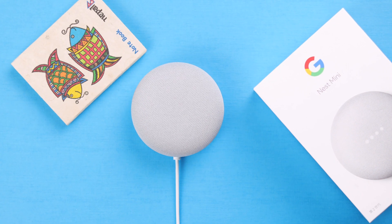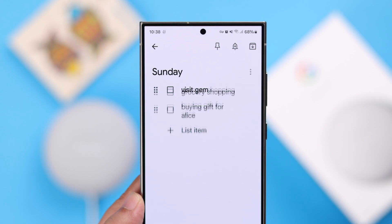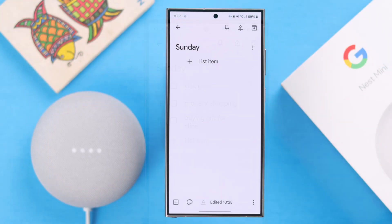Hey there! If you have a Google Home or Nest Mini 2nd Gen, you can create and edit notes, make to-dos, and shopping lists on your Google Keep just using your voice command. So in this video, we're going to show you how you can set up this feature.